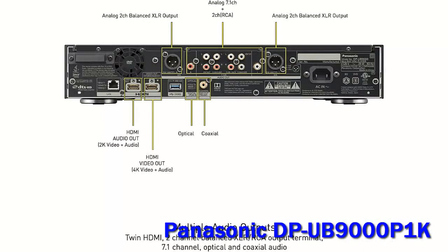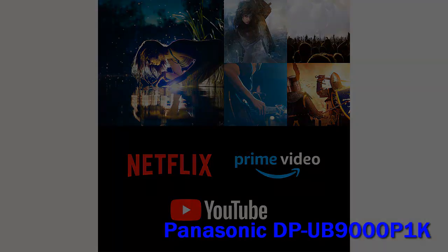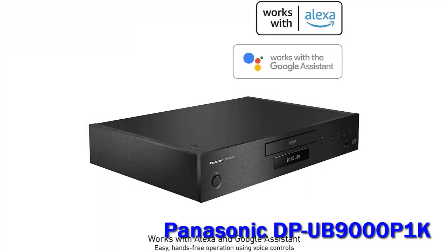Unbeatable picture quality, battleship-like build, and a playback info screen are among the highlights, though it has a limited streaming app portal and no Super Audio CD or DVD-Audio playback. This Panasonic DP-UB9000 Blu-ray player review proves there's plenty of life left in physical media yet.